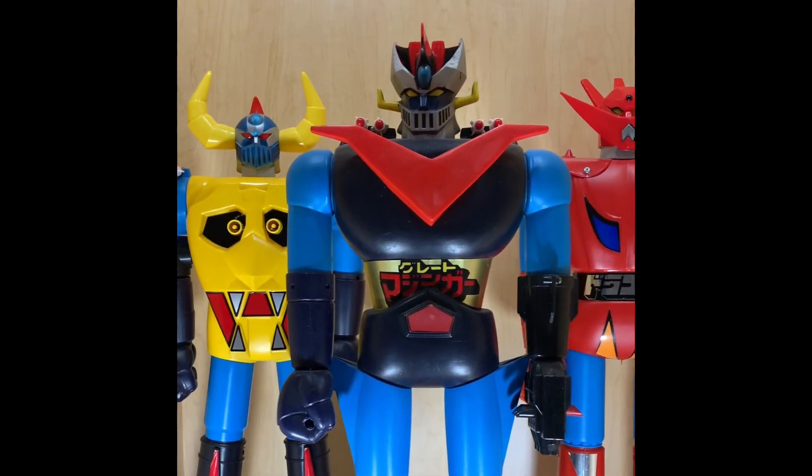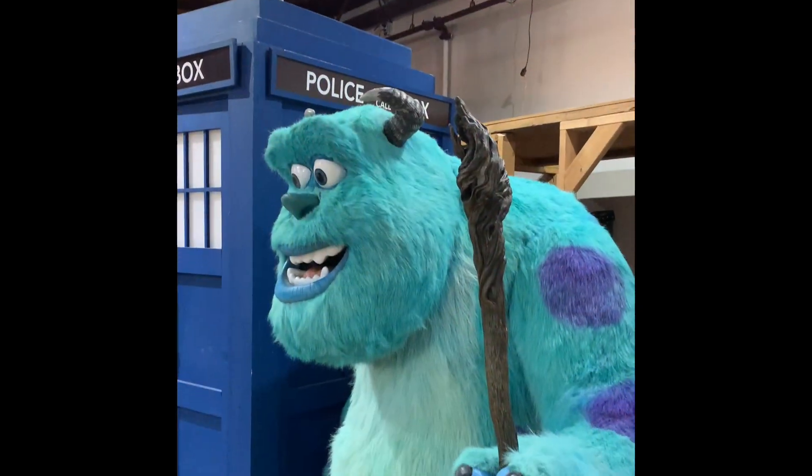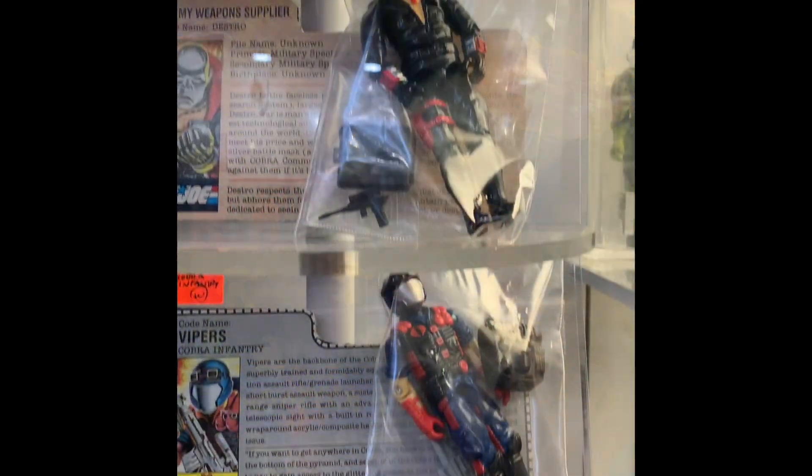I personally think this is the best shop for vintage and retro toys in Canada. It's a fun, safe, inclusive place to shop and they are always getting in new and vintage toys and collectibles.